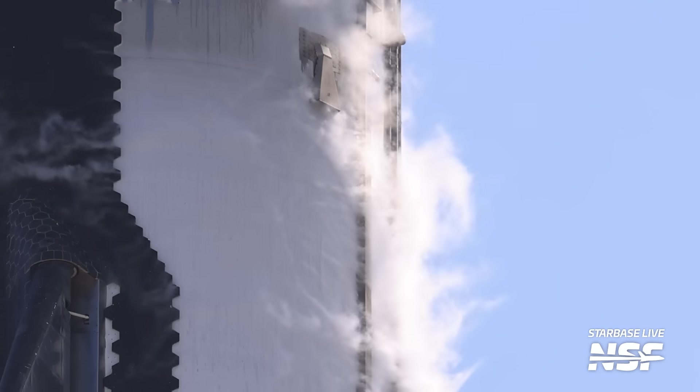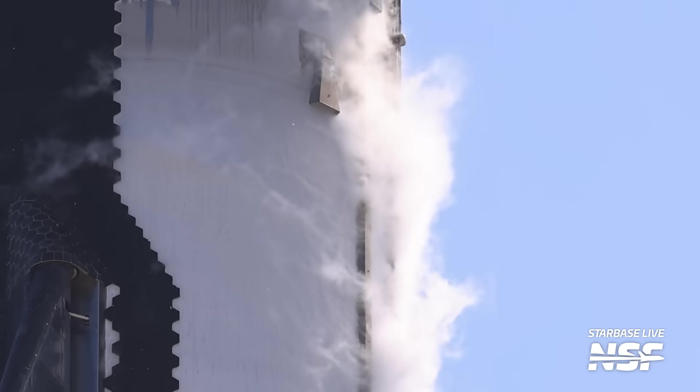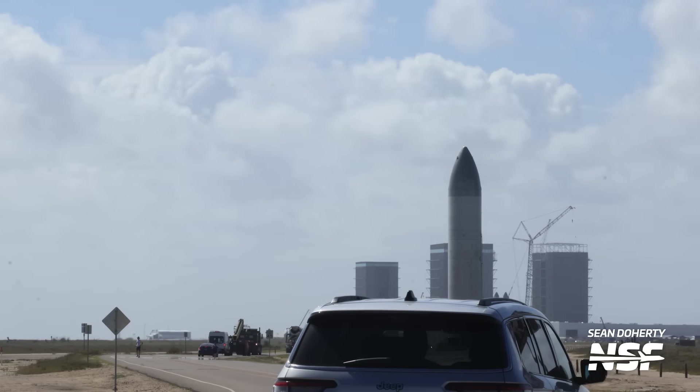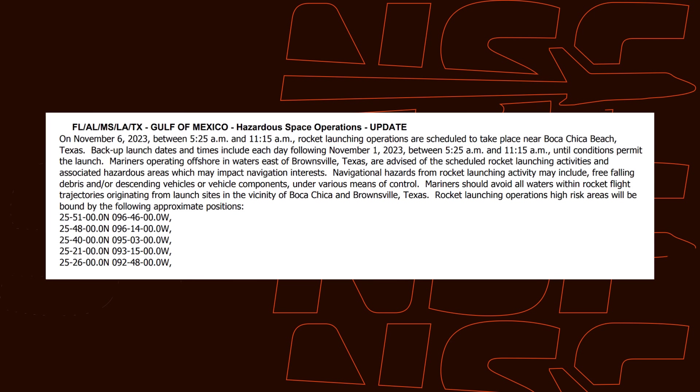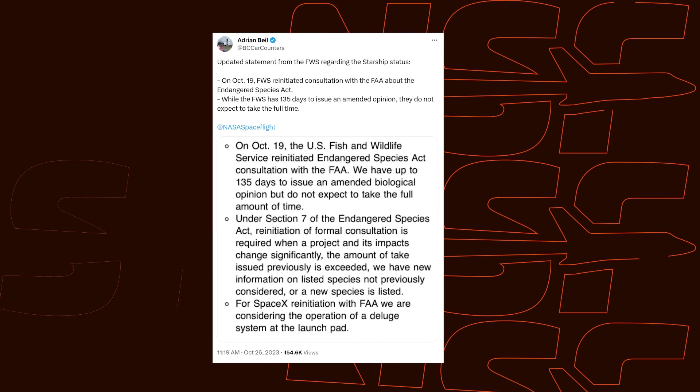Well, it happened. Old Booster 9 and Ship 25 finally completed what could be their last significant test ahead of Starship's second launch — at least, that's what we hope. Furthermore, Ship 26 was rolled back to the rocket garden, having seemingly completed testing. And we've seen more indications pop up that we could be seeing Starship's second launch here very soon.